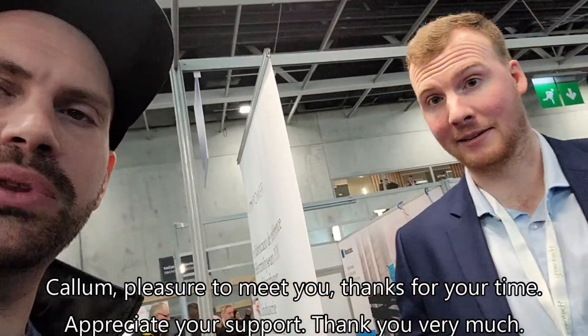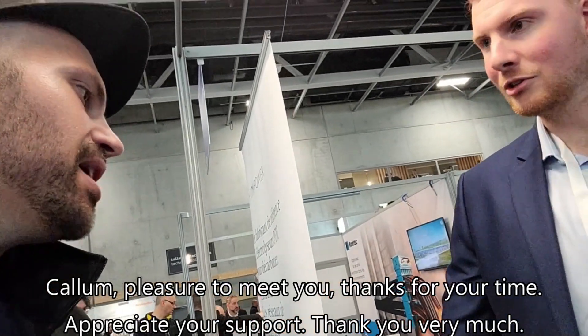Kellum, pleasure to meet you. Thank you for your time. Appreciate your support — I appreciate you. Thank you very much. Cheers.